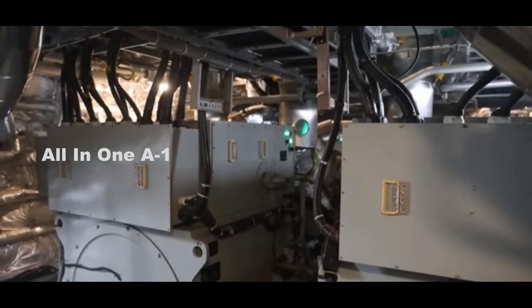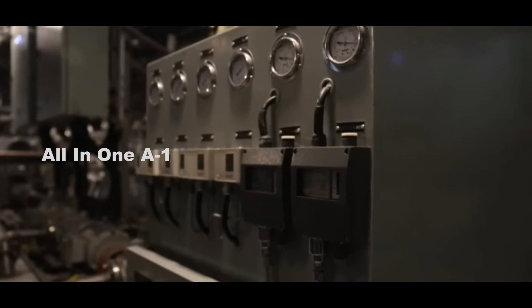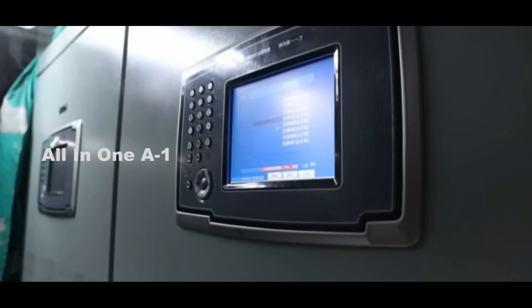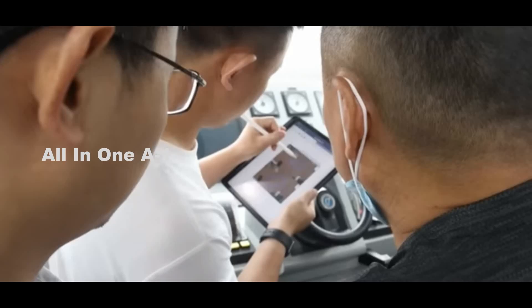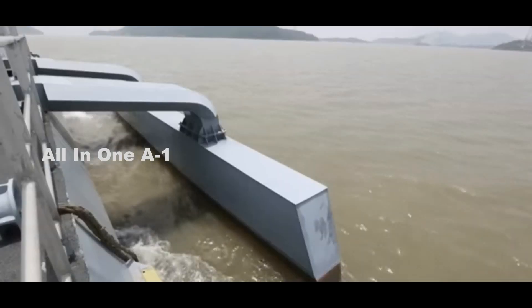On June 2022, a sea trial was held at Panzee Island in Joshan, Zhejiang Province, East China. The trials were successful after three hours of data collection, state-run media outlet Global Times reported.